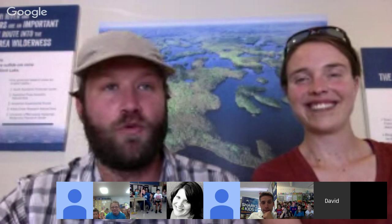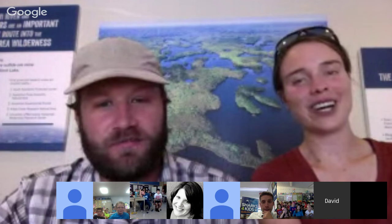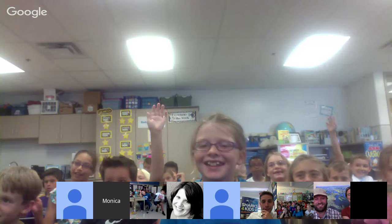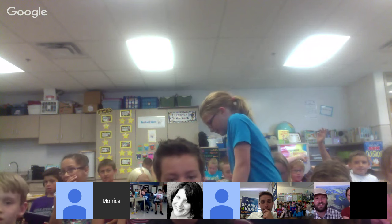A student named Amy asks: have you ever been to Zambia, Africa? No, they've never been to Zambia. Another student, Kaylin, asks: have you ever been to the Costa Rican rainforest? Yes — it was actually the first rainforest visited through the Wilderness Classroom, about 10 years ago. The student mentions she used to live there for one year.